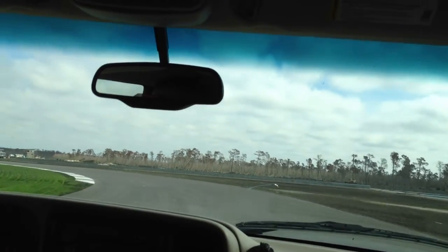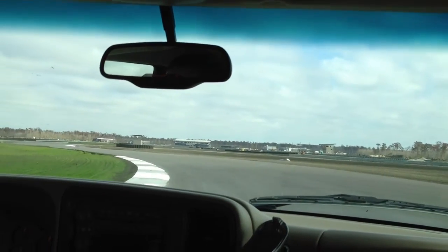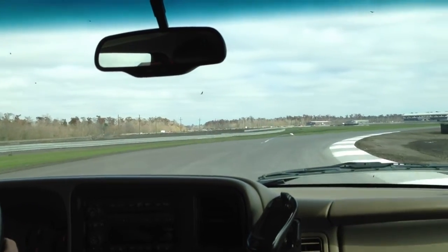You can see the grass is starting to come in, looking pretty good. They just seeded the infields — there's a little bit of patches starting to come up. That's a nice section there — it's just nice and flowing.